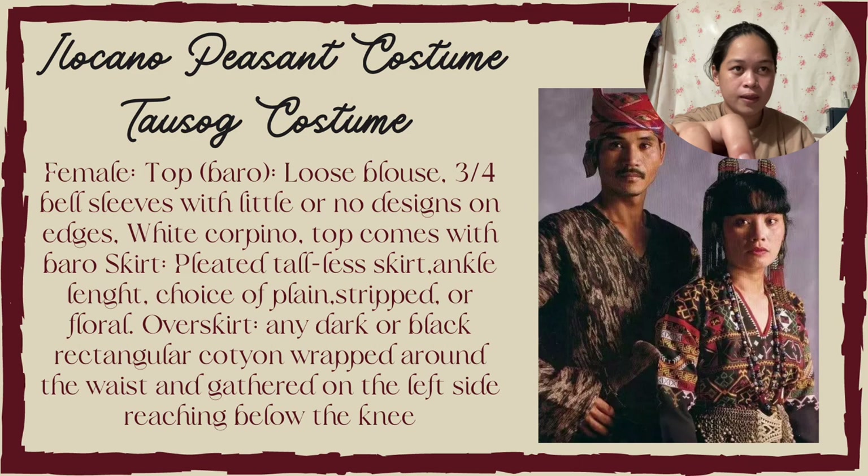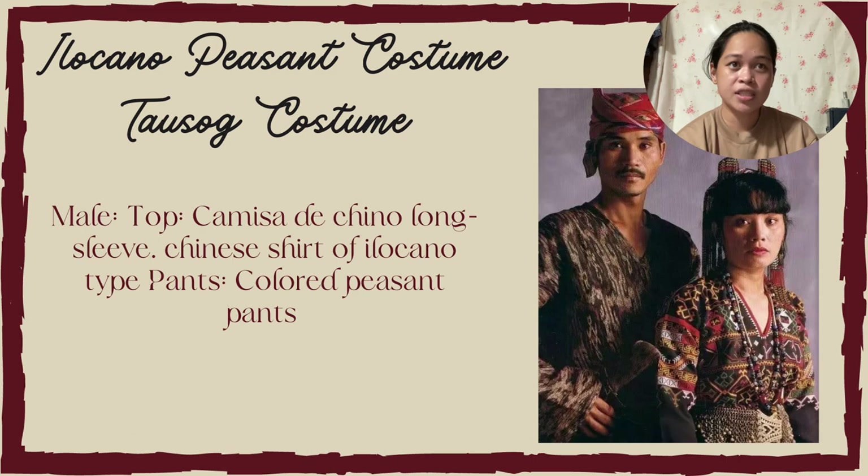For the male Ilocano costume, on top is the camisa de chino with long sleeves, a Chinese-style shirt of the Ilocano. The type of pants worn is colored peasant pants.